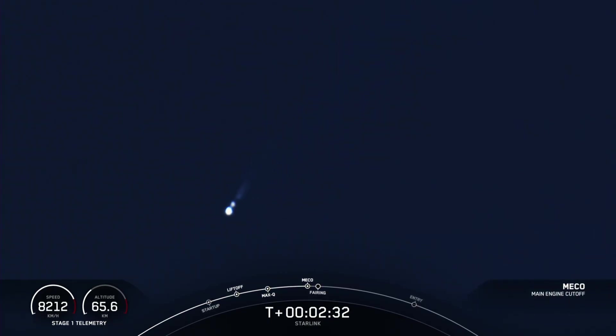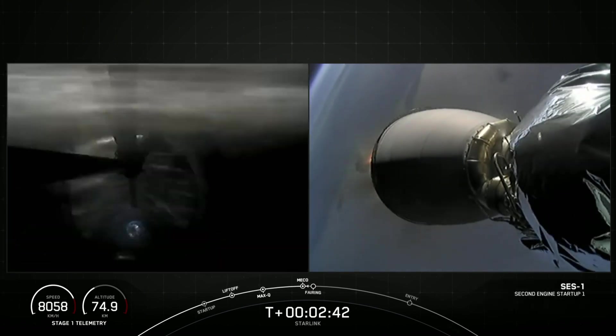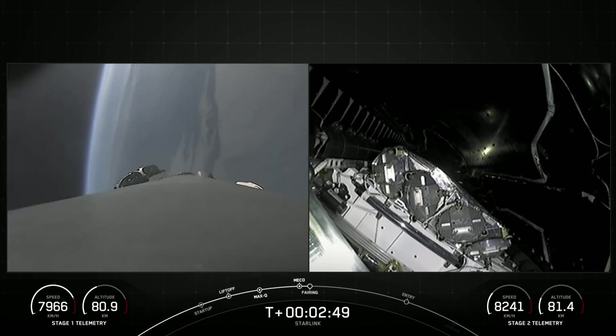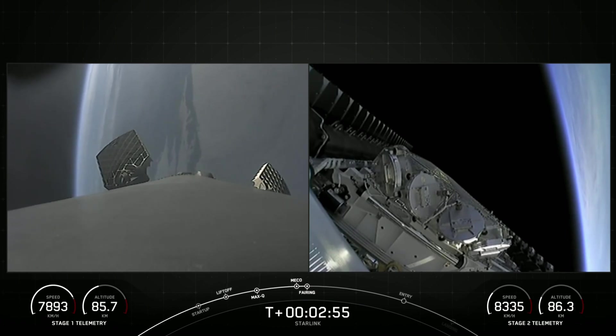MECO, stage SEP confirmed. MVAC ignition. And there were those callouts for MECO, stage SEP, and SES-1. Fairing separation confirmed.